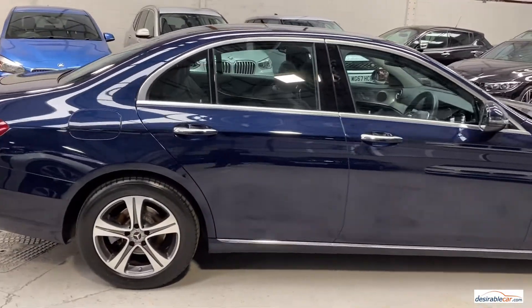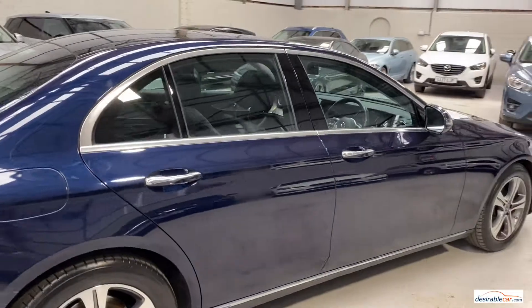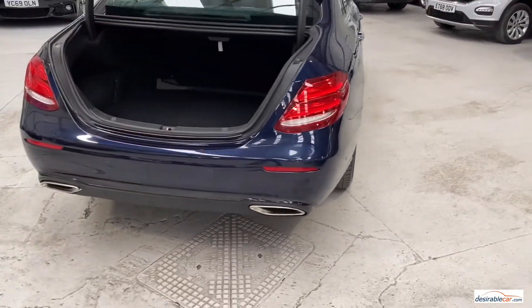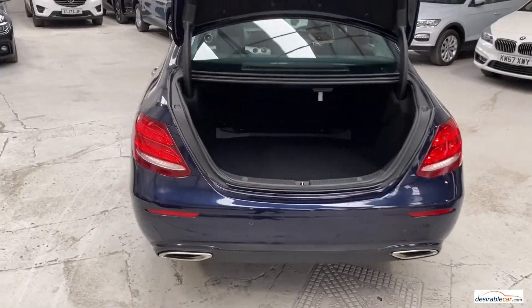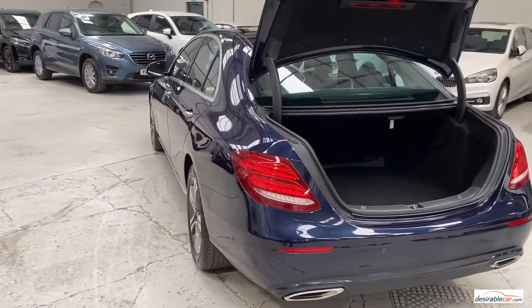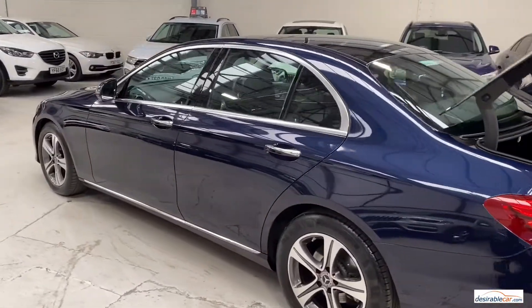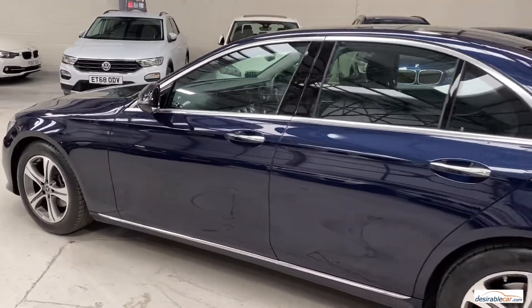It has travelled 26,503 miles, is 2 owners from new and benefits from full service history. It was last serviced March 2021 at 26,503 miles. This car was registered 17 December 2018 and its first MOT is due on 17 December 2021.